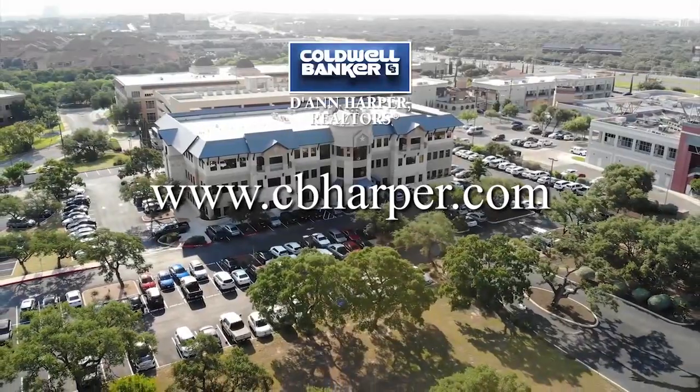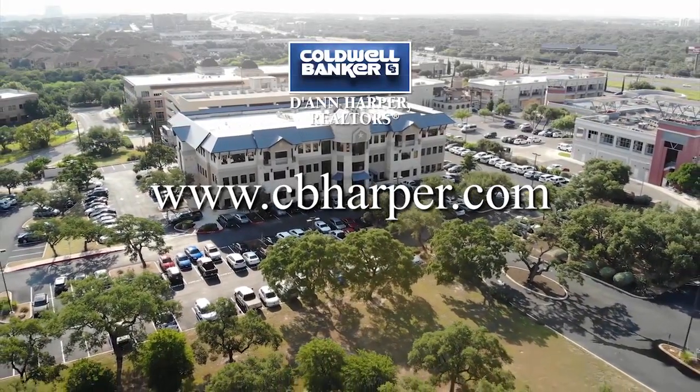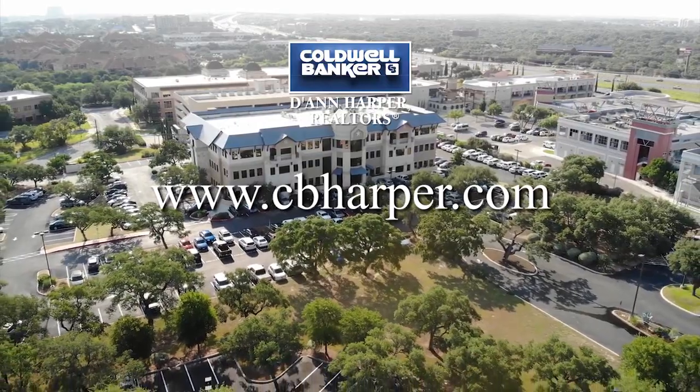Even after all these years, I'm still so surprised that week after week, our area has the most beautiful homes to offer. Thanks again for joining us, and we'll see you next Sunday morning here on Lone Star Living.